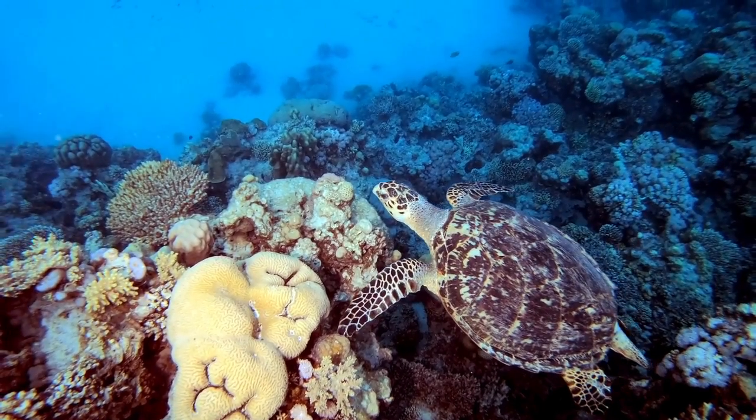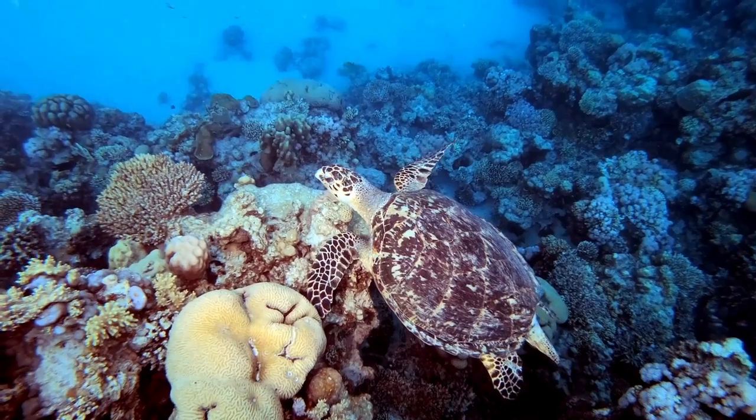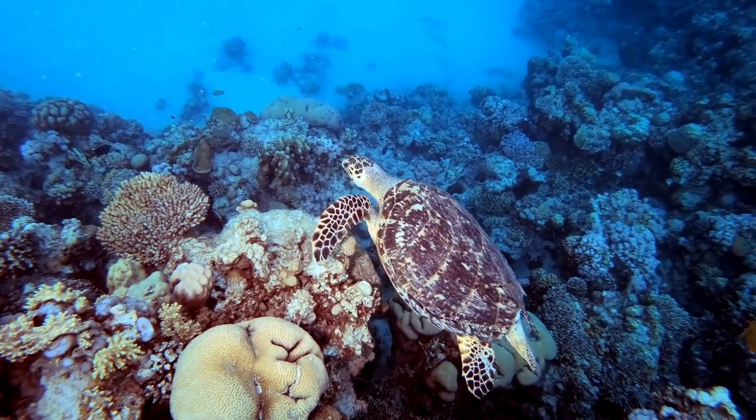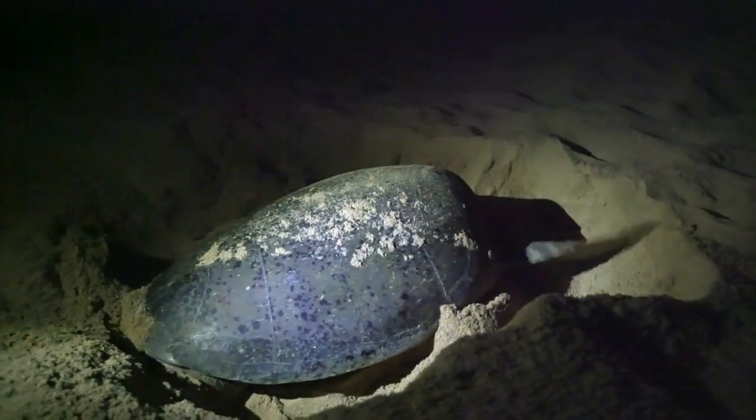Green sea turtles are omnivores when they are young and herbivores as adults. Sea turtles are found in all warm and temperate waters throughout the world, and they migrate hundreds of miles between nesting and feeding grounds.